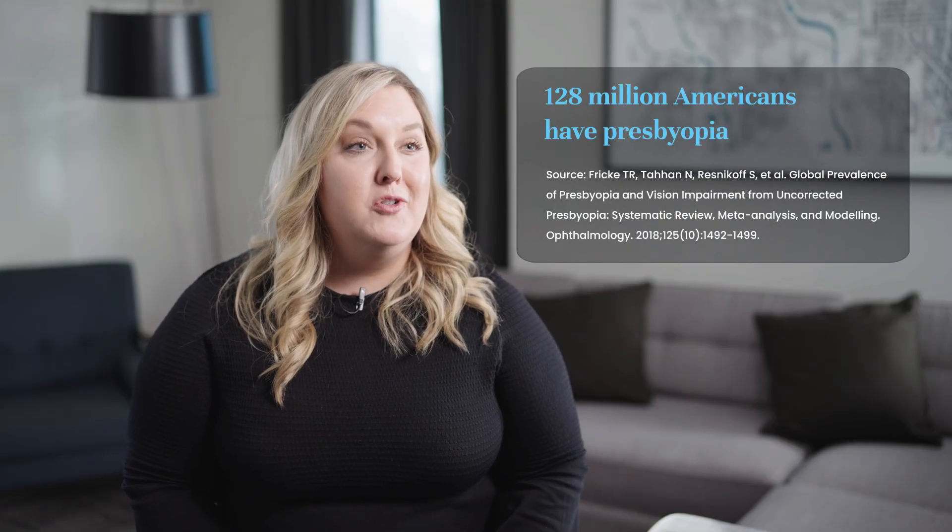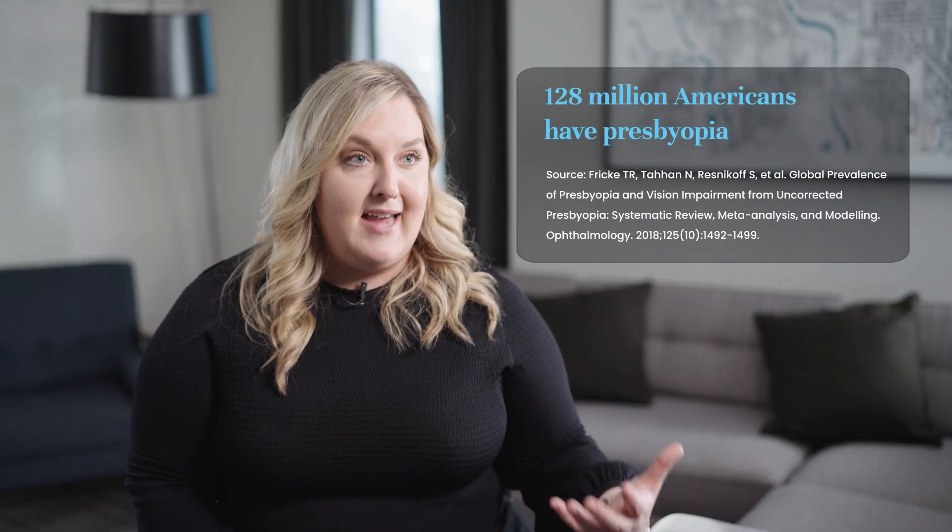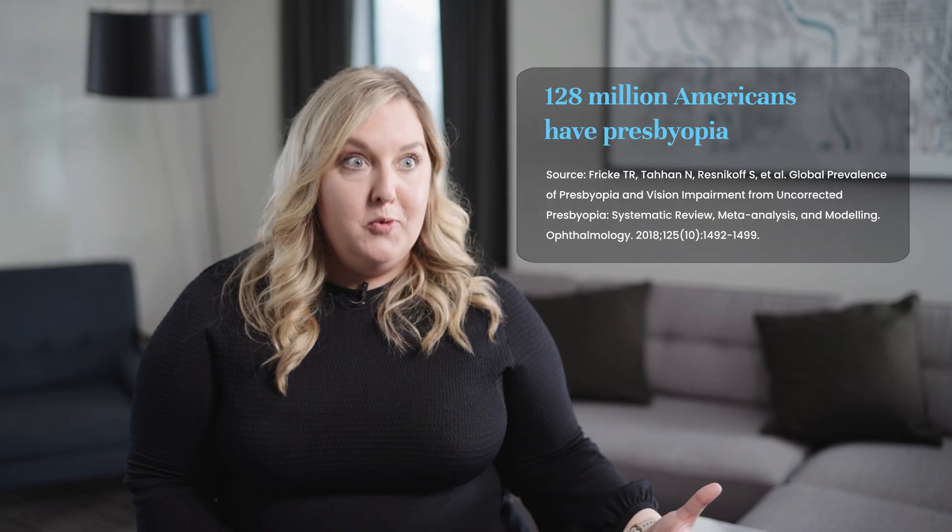In the world of presbyopia, it's a condition impacting so many of our patients. Statistically, we see numbers of 128 million Americans have presbyopia — that's a huge number. As a clinician, presbyopia is here to stay, and I want to be able to give options for my patients that meet them where they are, complement their lifestyle and visual needs, and allow them the freedom and flexibility to be comfortable and see well even if they are presbyopic.